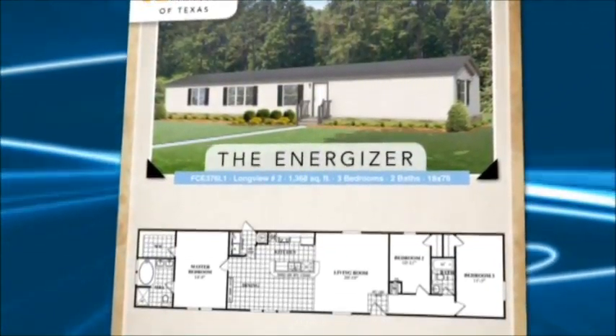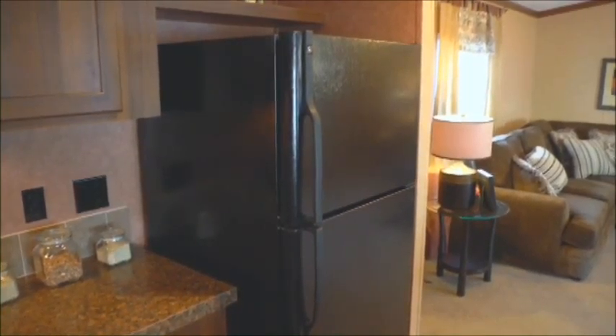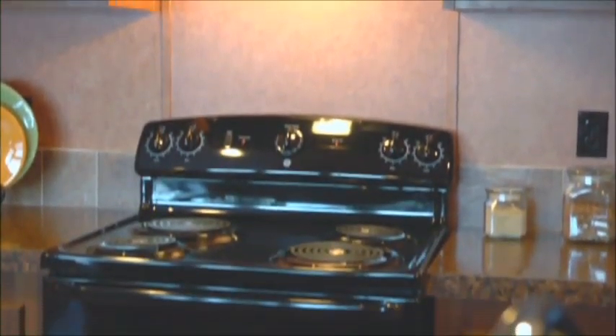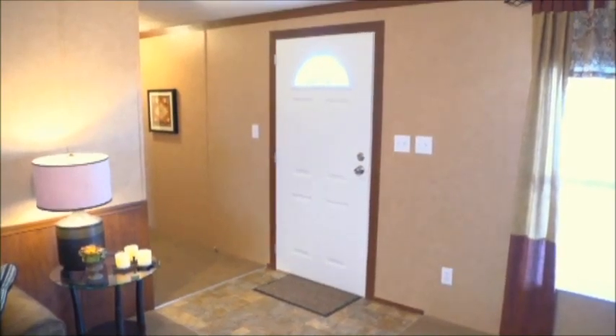The Energizer standard features include the following: an 18 cubic foot black refrigerator, a black electric range, and a black dishwasher, a 38 by 82 fan light steel door, and a louvered interior door.